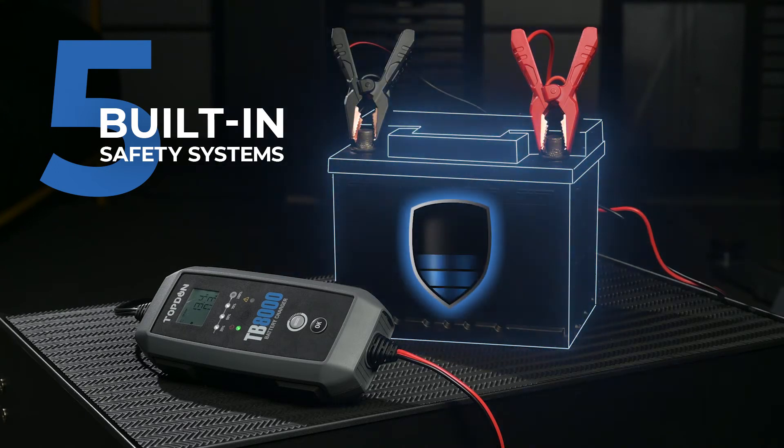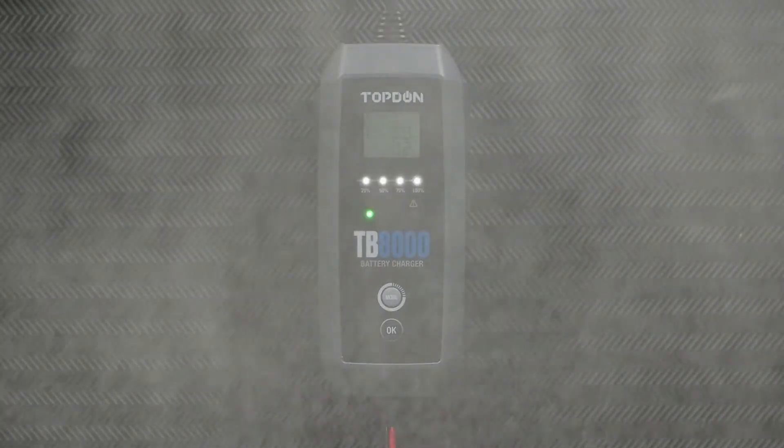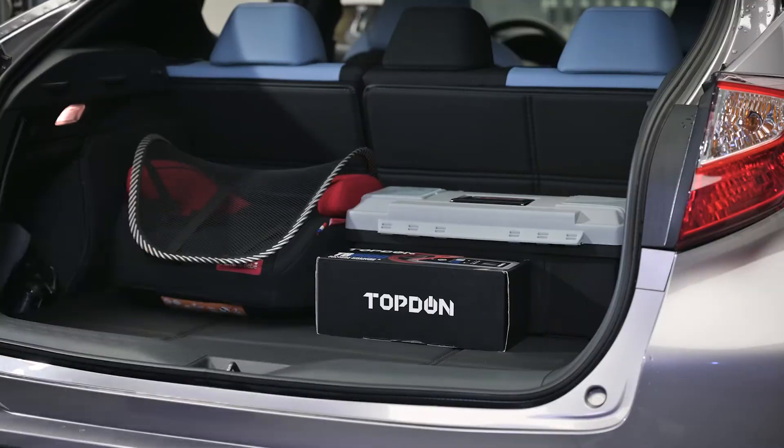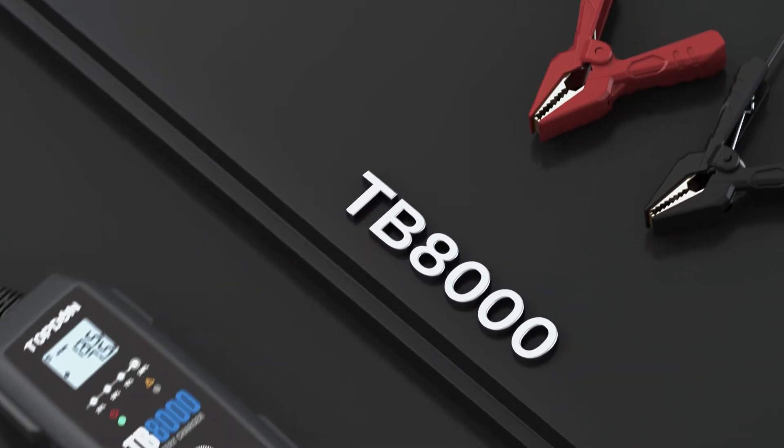With five built-in safety systems, ABS flame retardant housing, and an IP65 waterproof and dustproof rating, the TB8000 is at home in any shop. TopDunce TB8000 — ready for the battery. Ready for anything.